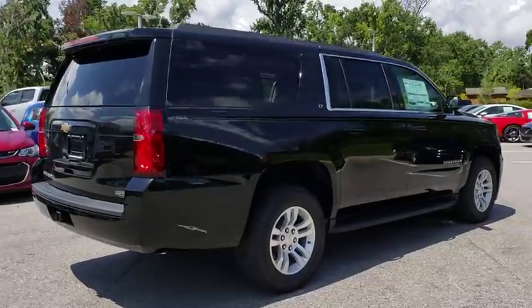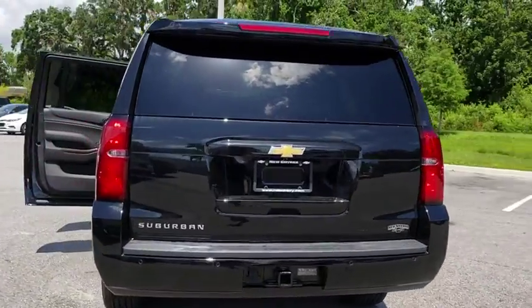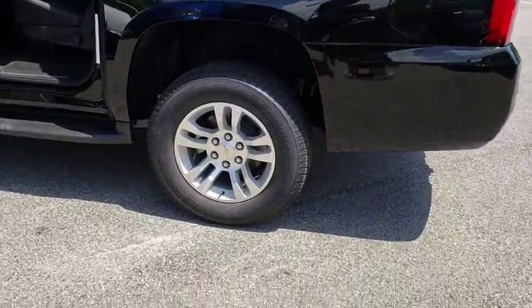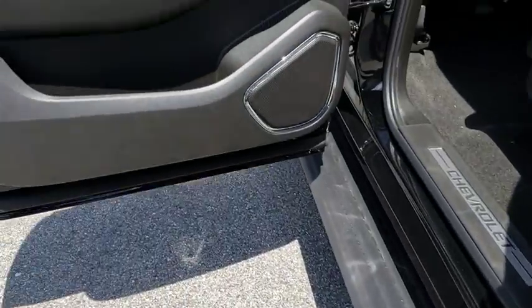Here are some of this vehicle's great options: running boards, remote engine start, power liftgate, backup camera, keyless entry, power passenger seat, leather-wrapped steering wheel, adjustable steering wheel, driver lumbar, power steering.